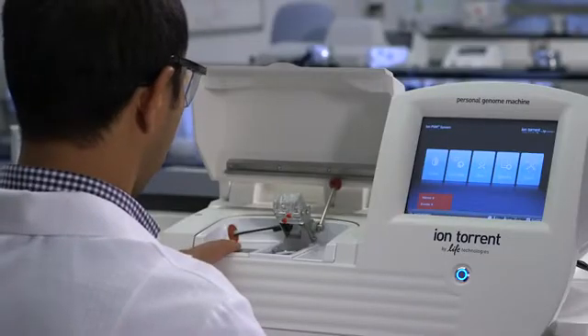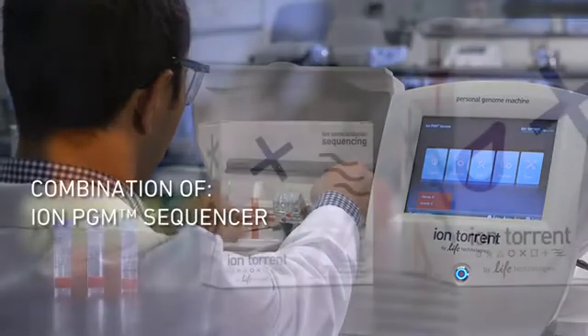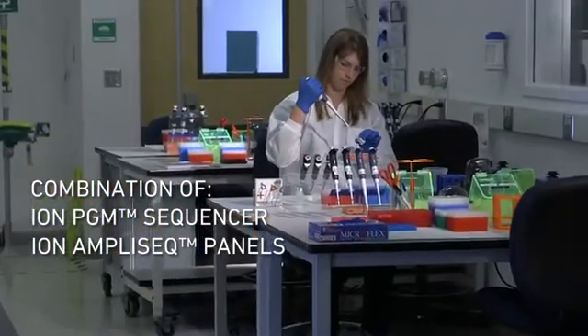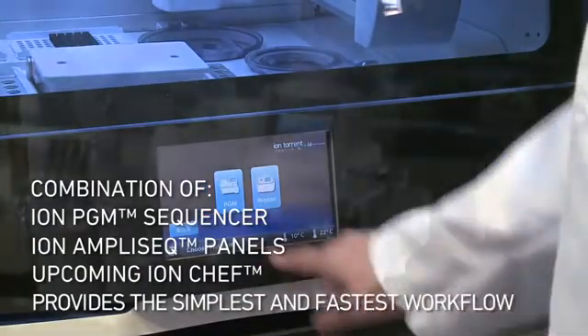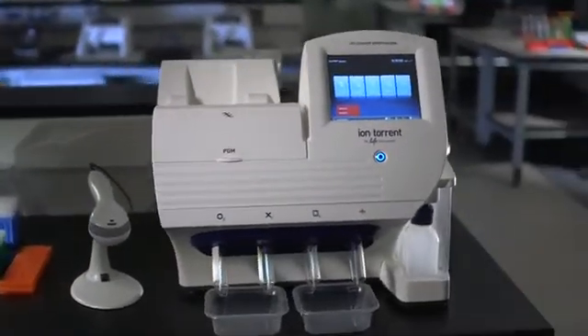The combination of the IonPGM platform with its rapid sequencing, the Ion AmplSeq technology with its very simple, easy-to-use PCR-based workflow, and Ion Chef is really going to make our workflow incredibly simple. We're going to have the simplest workflow, the fastest workflow, and the lowest cost to result of any sequencing platform on the market today.